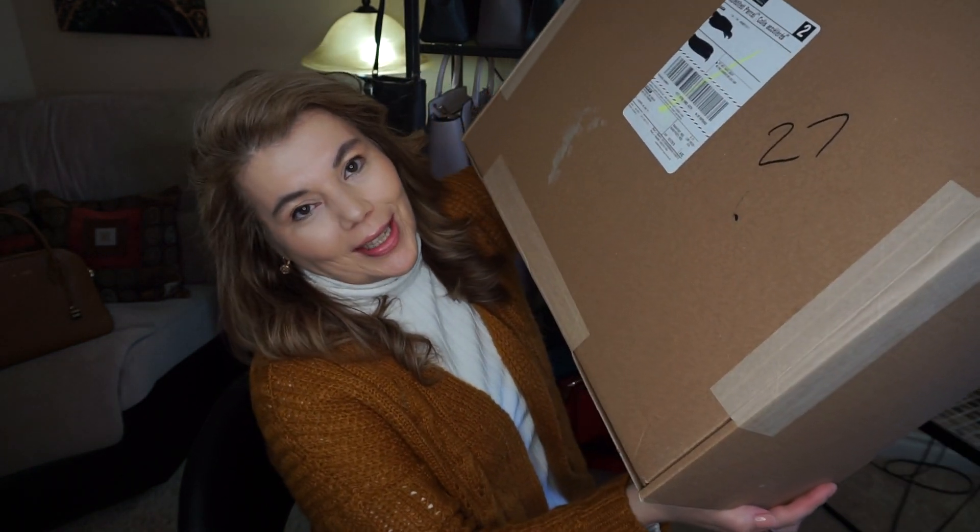Hi everyone, welcome back to my channel. I know I just did a purse of the day video, but look what just came in the mail. It's a huge box so I'm super excited because I did get into the sale.